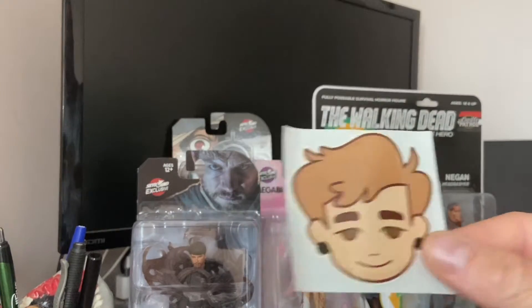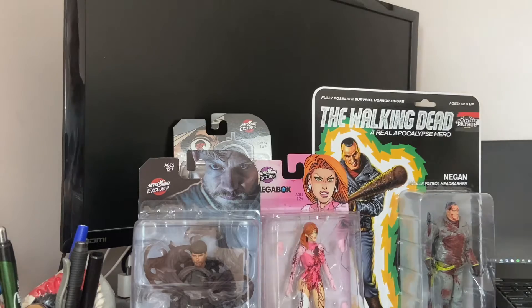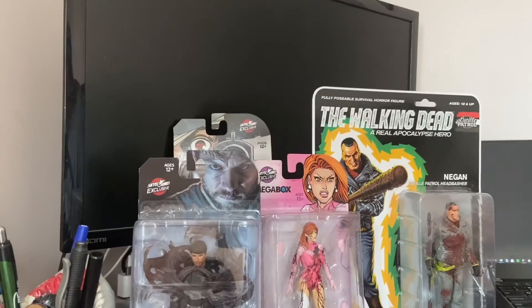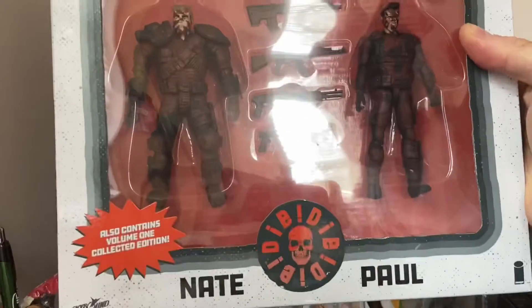Sticker — I don't know what this is. Some more Super Fight, which I don't play — Walking Dead and Street Fighter. Die Die Die, the bloody version.